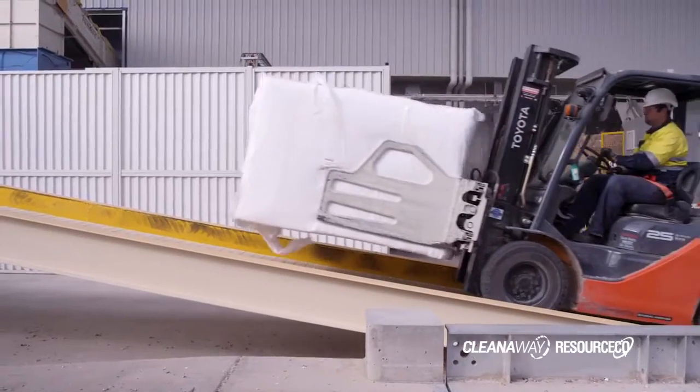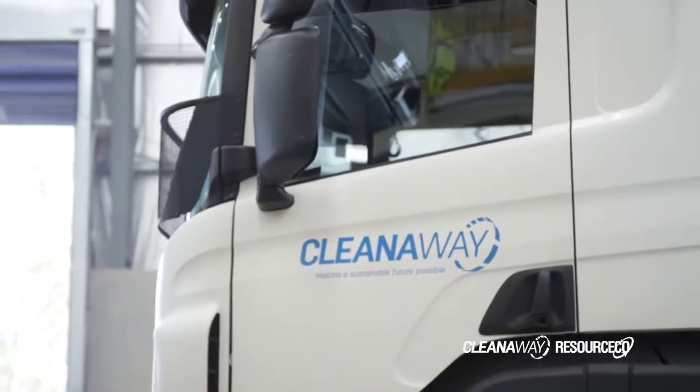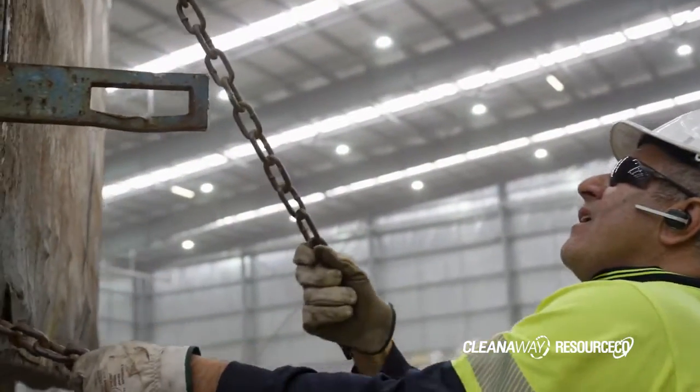We're very focused on finding diversion alternatives to landfill and pushing forward sustainable energy. The most exciting part of this facility for Cleaner Way and Resource Co. is our ability to provide sustainable solutions for our customers and for the community of New South Wales.